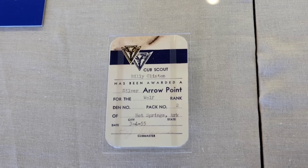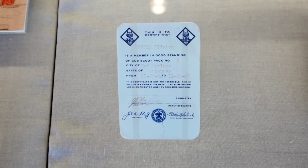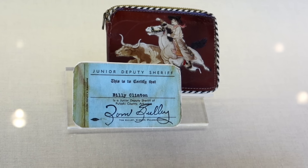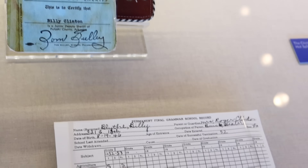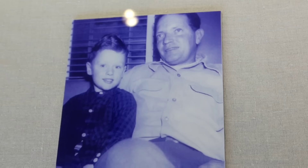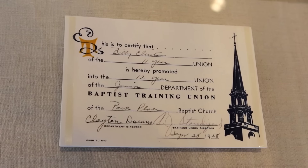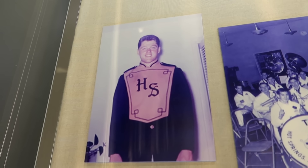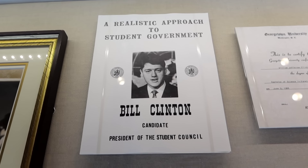Hot Springs, Arkansas, 1955. They also have his Cub Scout badge and his Junior Deputy badge. Billy Clinton and Tom Sully. Then this is when he's still Billy Blythe — his first-grade report card. That's Bill with his stepdad Roger Clinton in Hope, Arkansas. Baptist Training Union card, Billy Clinton. And there's our future president as a tenor saxophone player in the Hot Springs High School band, running for student council.